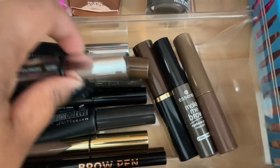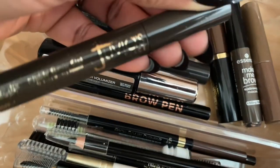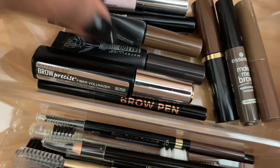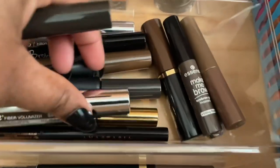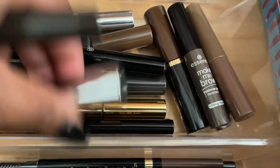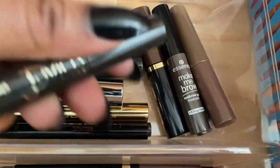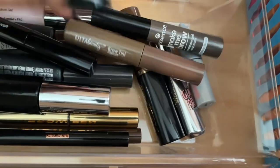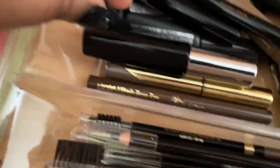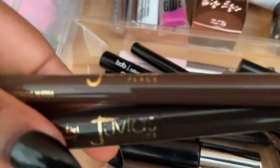For brows, I'm going to grab the Juvia's Place I Sculpt I Shade brow pen and also the brow gel. I thought they were two separate products but this is actually the gel right here and this is the pen. So I'm grabbing both the Juvia's Place brow pen and brow gel.